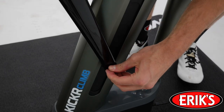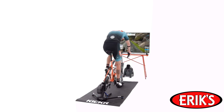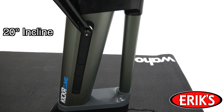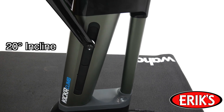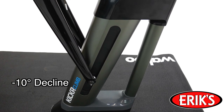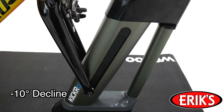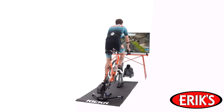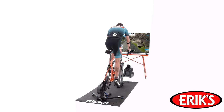Kicker Climb raises your training to a whole new level to give you the best indoor cycling experience. Compatible with many Kicker trainers, Kicker Climb quickly raises and lowers the front end of your bike to match ascents of up to 20% grade and descents down to 10%, all in real time, making your climbing workouts and virtual courses more realistic than ever.